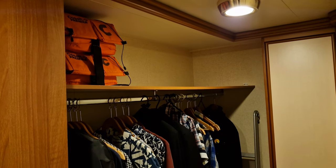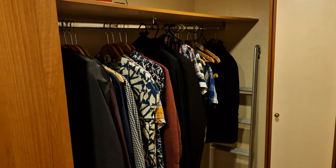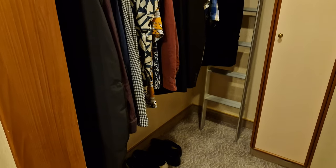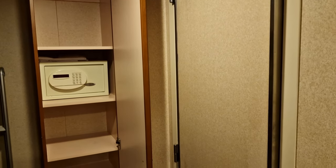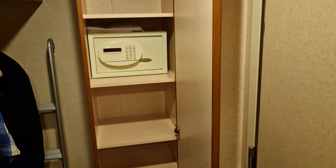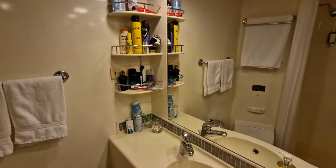Stepping away from the bedroom, we encountered the wardrobe area. This had a decent amount of hanging space, as well as a good amount of shelving space above, featuring those all-important life jackets. Next to the open wardrobe is a large shelving unit with ample amounts of storage space. This also holds a small safe if you want to store valuable items such as passports and things like that.